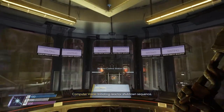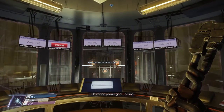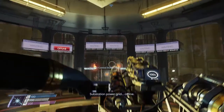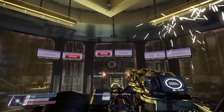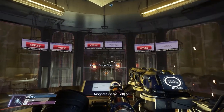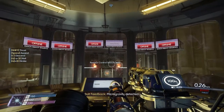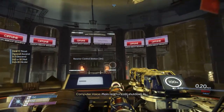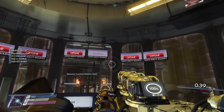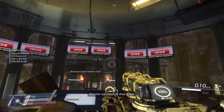Initiating reactor shutdown sequence, third station power group. Photovoltaic rings offline, mic support offline, magnetosphere offline. Main reactor cold shutdown in 3, 2, 1. Reactor successfully shut down.